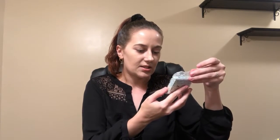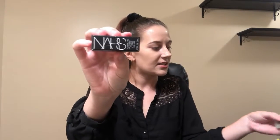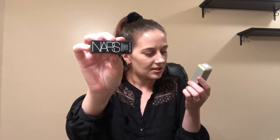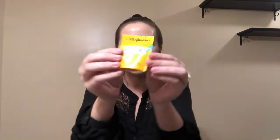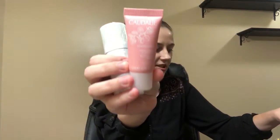Nail buffer, a lip product, and this is an exfoliating spray, some bum bum cream, some more brushes, skin care, moisturizer, some Better Than Sex mascara, and this is a liquid highlight.